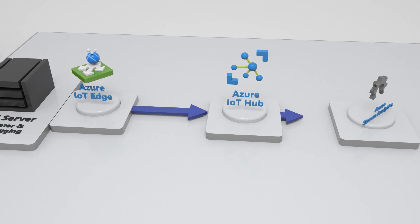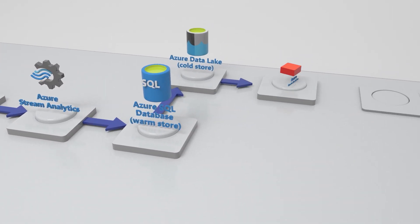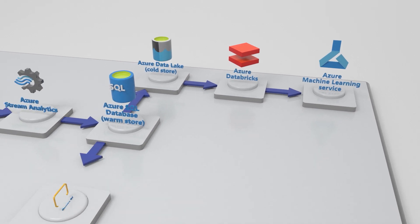That then pushes data up to an Azure IoT Hub. From there, Stream Analytics jobs pick that information up and then it's passed into a SQL Server database.